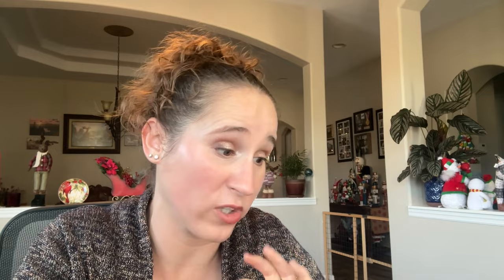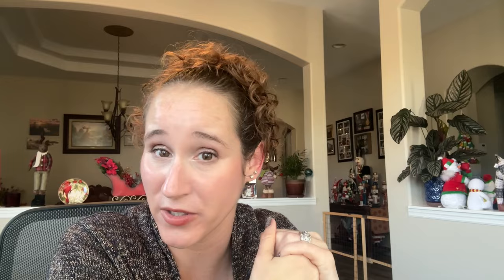Those were all of my favorites of the year! I had a lot of really good manis this year — a lot of fun, bright, happy manis. Please make sure you go check out everyone else's videos; I'll link them down below. Thanks so much for watching, hope you guys have a wonderful New Year's, and I'll see you in my next video, bye!